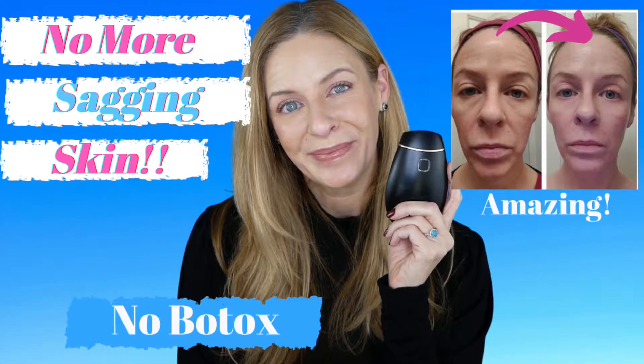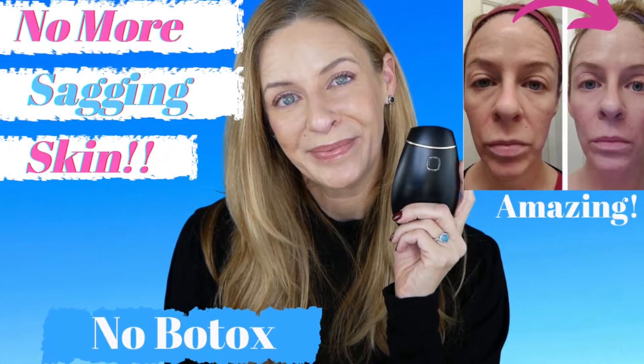We are here and I've got some great, I think anyway, some Amazon finds that I wanted to share with you for this holiday season. If you are new here, welcome. We usually, most of the time, talk about non-invasive anti-aging solutions for the mature skin.